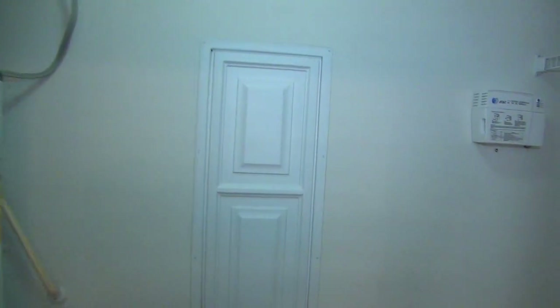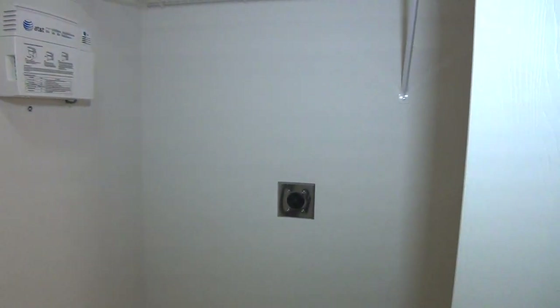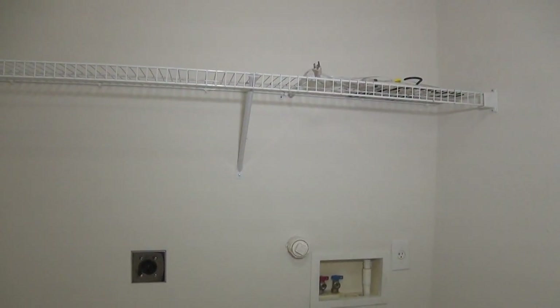That's the manifold system we talked about. If you lift that cover up, there are connections to each of the individual faucets in the bedrooms, toilets, etc. So if you have a situation, instead of losing water to the whole house, you can just turn off that one fixture — makes it very convenient. And that's the washer and dryer connections there.